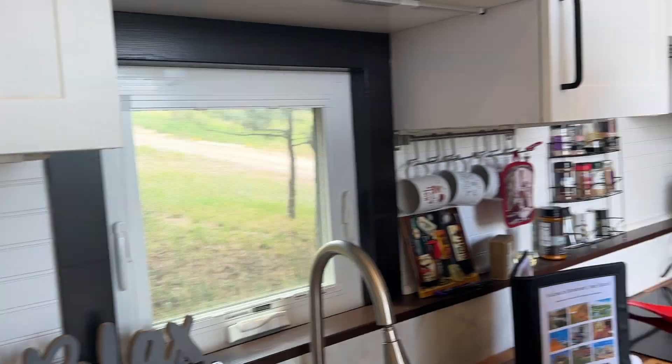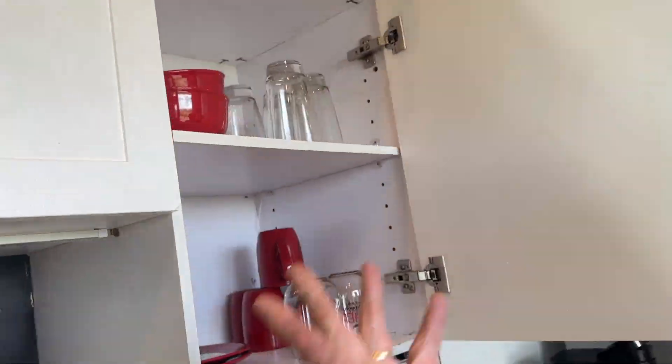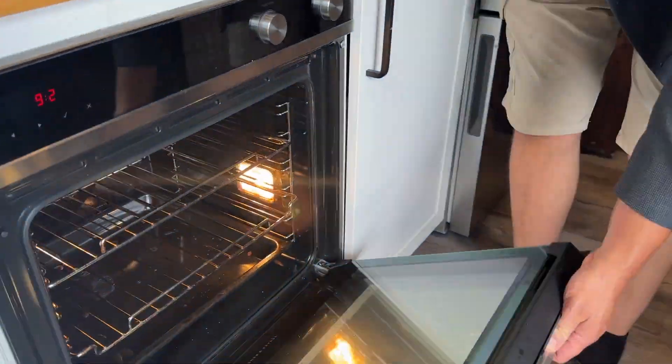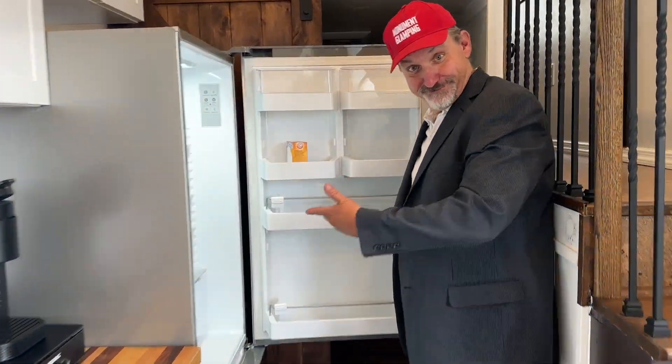Now, on to the kitchen. It's fully stocked with all sorts of dishes and basic spices. You don't see ovens in too many RVs. And a full-size fridge. Show up with your food and beverages — you're ready for a good time.